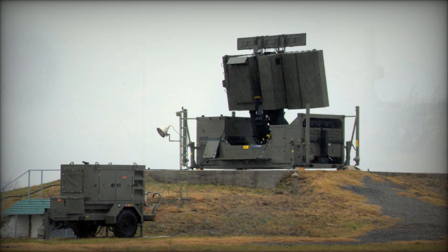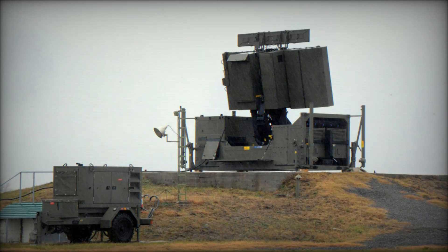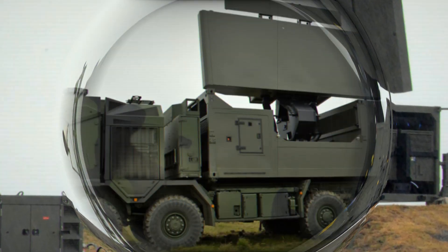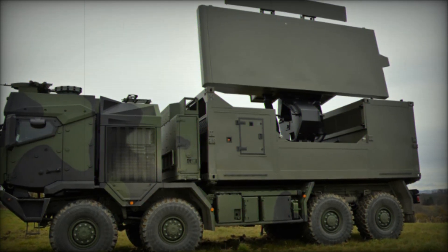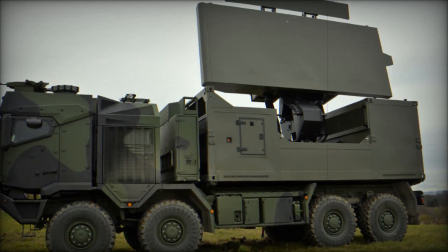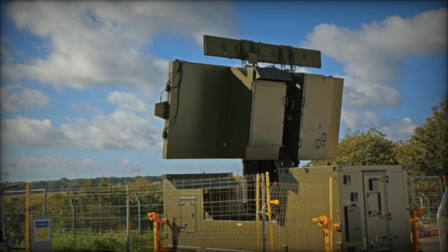The GM 400 uses a digital phased array antenna, which allows it to process data faster and track more targets simultaneously — like having several fields of vision at once to keep an eye on everything around you. Additionally, the antenna doesn't rotate like older radars, but works like a modern digital camera that can direct its beam at any target.